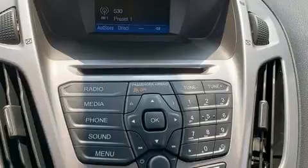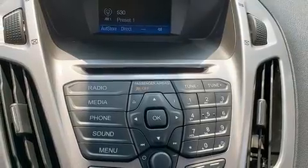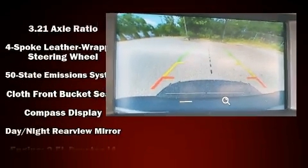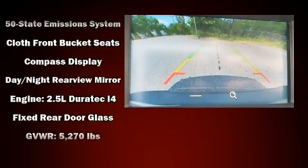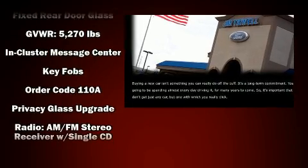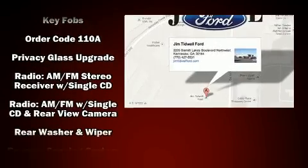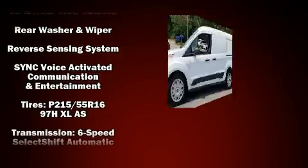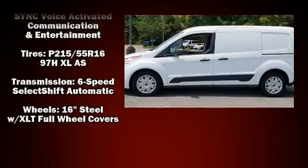Ford also prioritized safety and security by including head curtain airbags, front and side impact airbags, traction control, brake assist, ignition disabling, an emergency communication system, and four-wheel disc brakes with ABS. Electronic stability control supplements these mechanical systems, so you'll maintain precise command of the roadway.